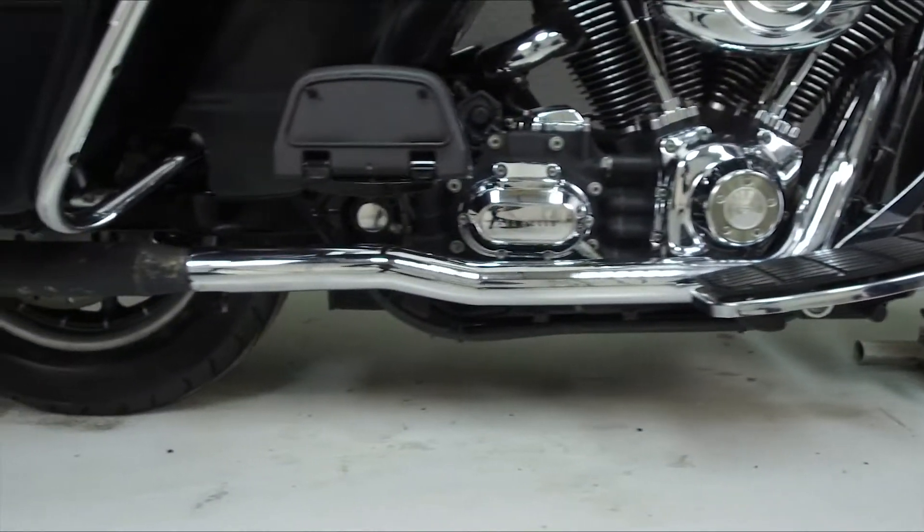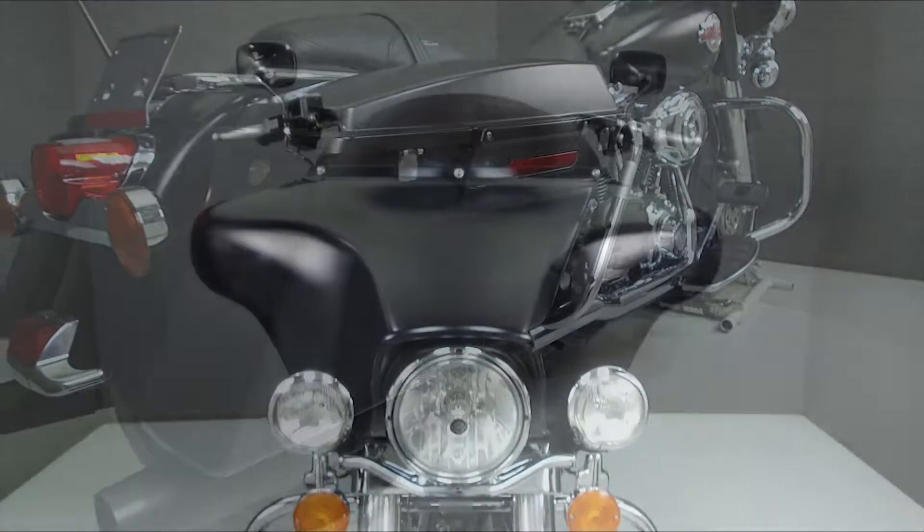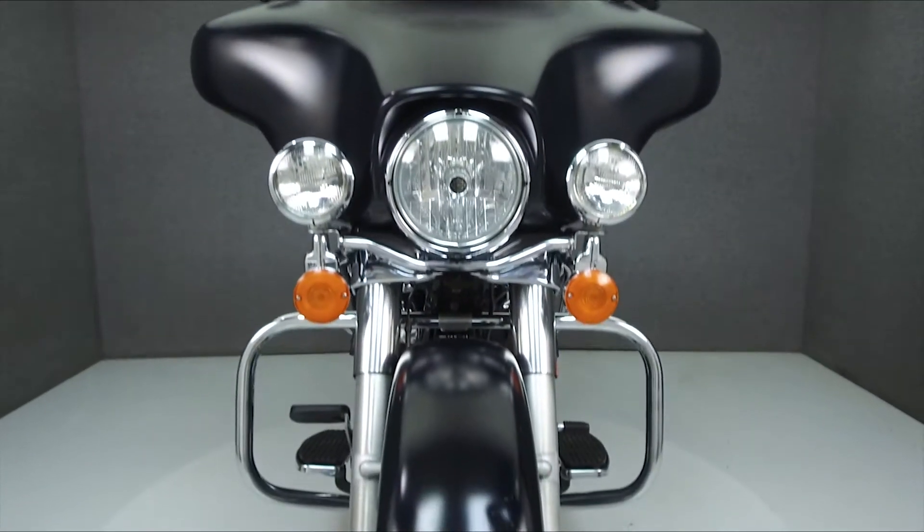This bike has been upgraded with true dual headpipes, Thunderheader slip-on mufflers, a Badlander seat, an opener intake, an aquatic AV head unit, and grips.